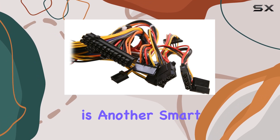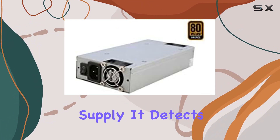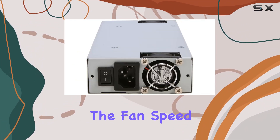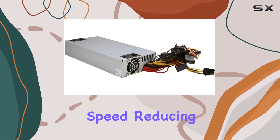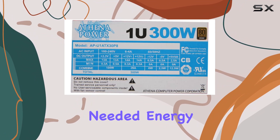The Thermal Fan Speed Control is another smart feature that adds to the overall efficiency of this power supply. It detects the amount of heat generated by your computer and adjusts the fan speed accordingly, ensuring that the fans run at the optimal speed, reducing noise and energy consumption when full cooling power is not needed.